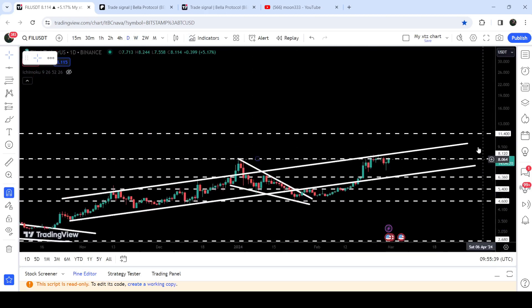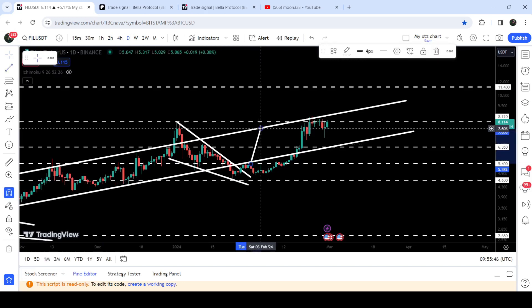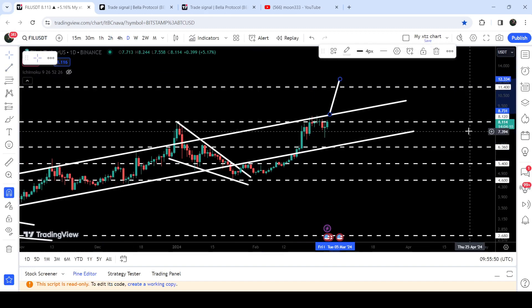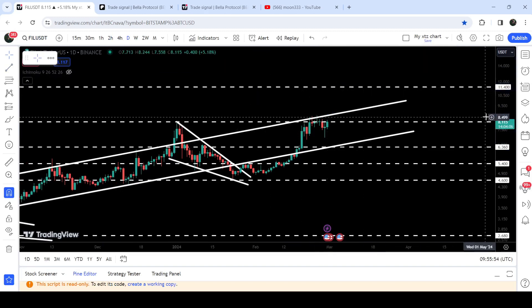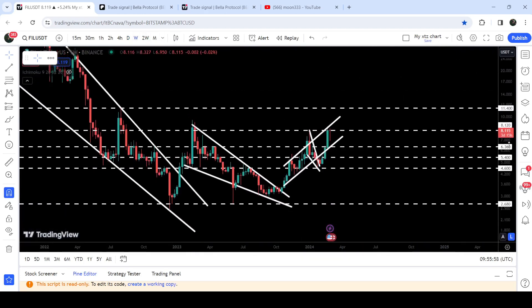If the price breaks out this up channel, the target to the upside can be approximately $12.33. You can also see a quite long-term resistance at $11.40. Moving back to the weekly time frame chart, you can see that $11.40 had been working as a very strong resistance back in August 2022.